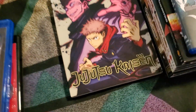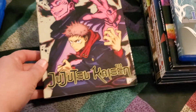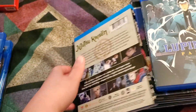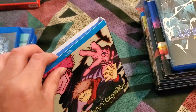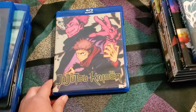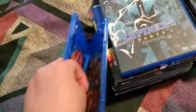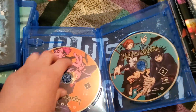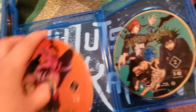And then I also got Jujutsu Kaisen Season 1, Part 1, Standard Edition.